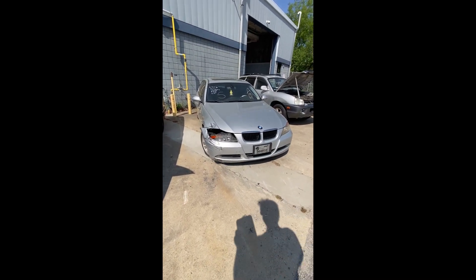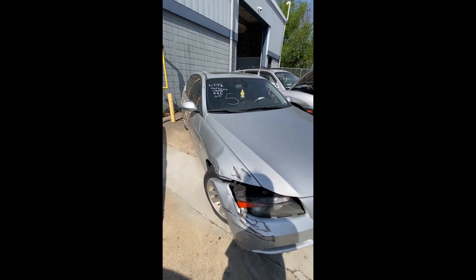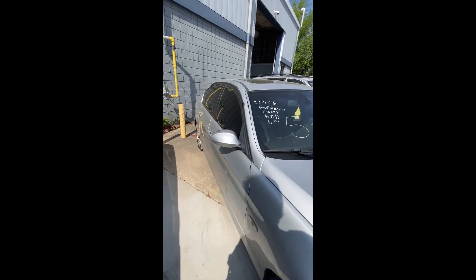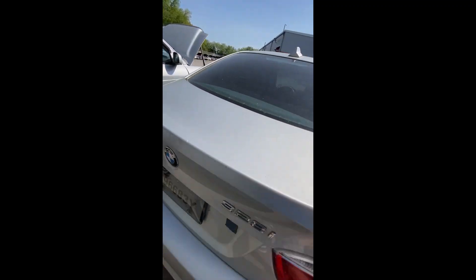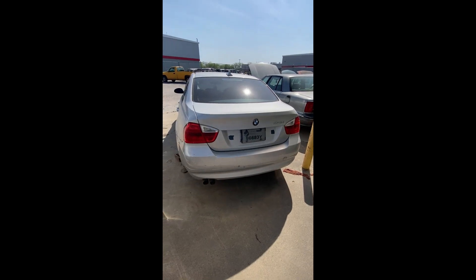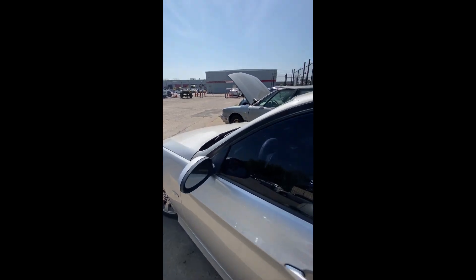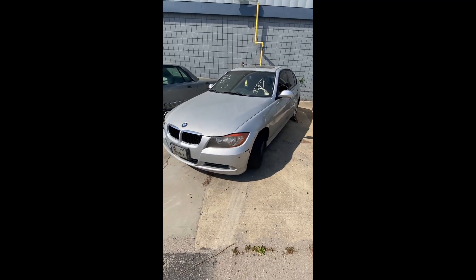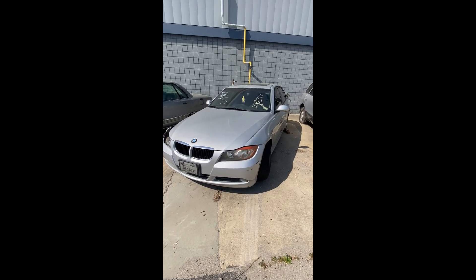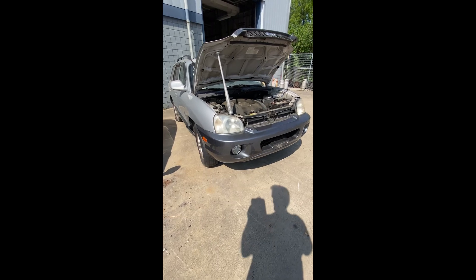Lot number five: a 2007 BMW 328 — no key on the BMW. Wrecked right here on the front driver's side, keyed down the side. The door is closed. You can see the damage on the front quarter. That's a look at lot number five, your 2007 BMW 328.